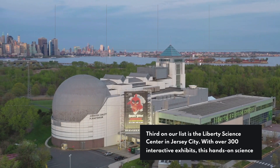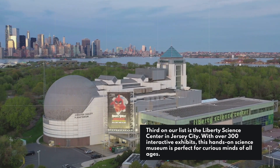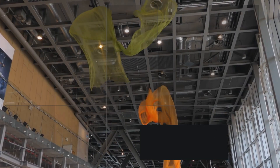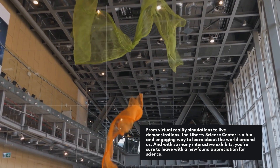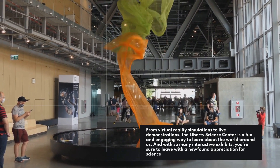Third on our list is the Liberty Science Center in Jersey City. With over 300 interactive exhibits, this hands-on science museum is perfect for curious minds of all ages. From virtual reality simulations to live demonstrations, the Liberty Science Center is a fun and engaging way to learn about the world around us. And with so many interactive exhibits, you're sure to leave with a newfound appreciation for science.